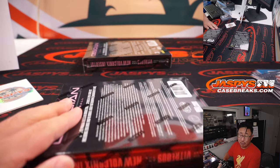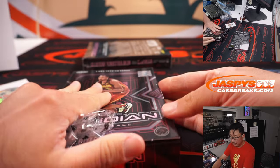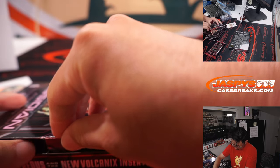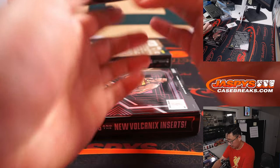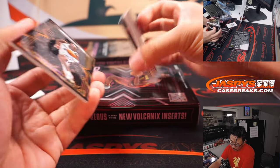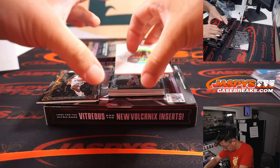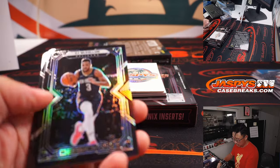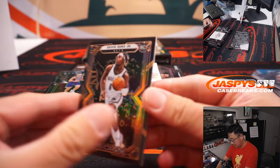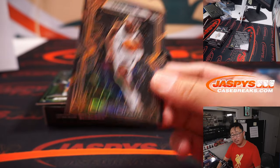All right, two autos to go — or four autos to go, two more boxes to go. David Duke Jr., numbered to 50, Brooklyn — that goes to Carl.